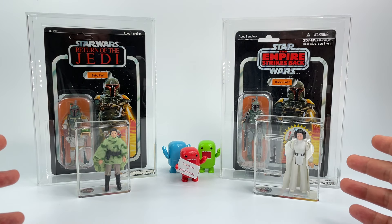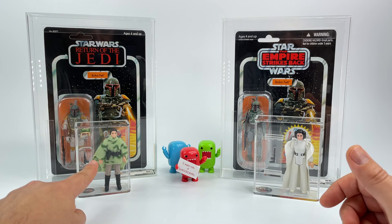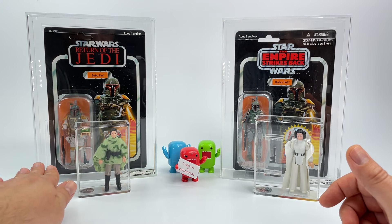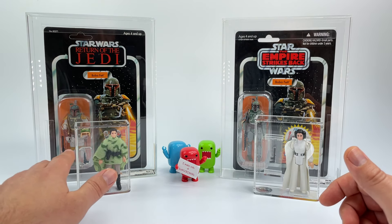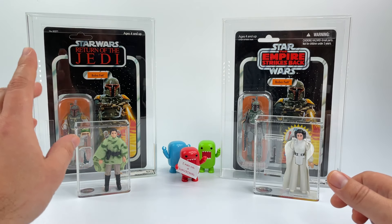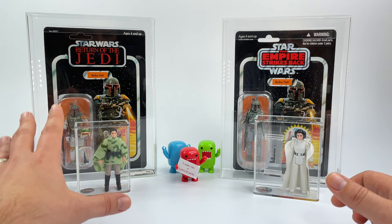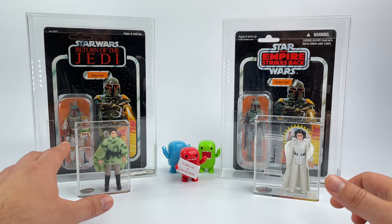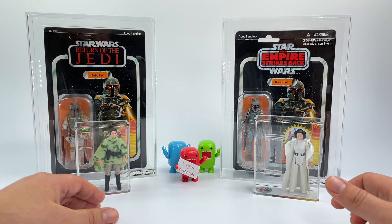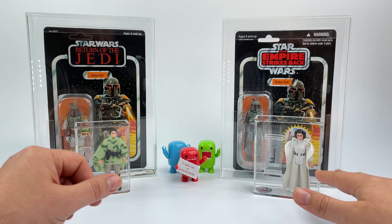Starting with AFA: right now when it comes to loose action figures, the only thing they're grading is loose Kenner Star Wars action figures. That's it. If you have a loose Transformers, He-Man, or GI Joe, they're not going to do it. Now if it's carded or boxed and sealed, they will grade it — any toy line. But for loose stuff, AFA is only doing loose Kenner Star Wars figures. Collector Archive Services will do anything.